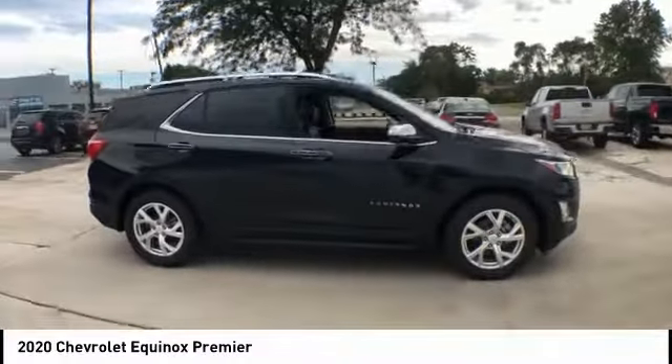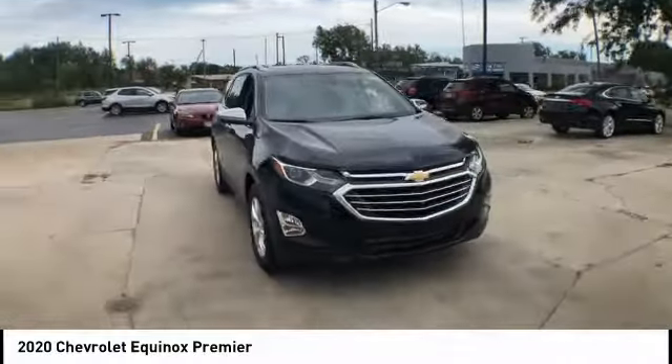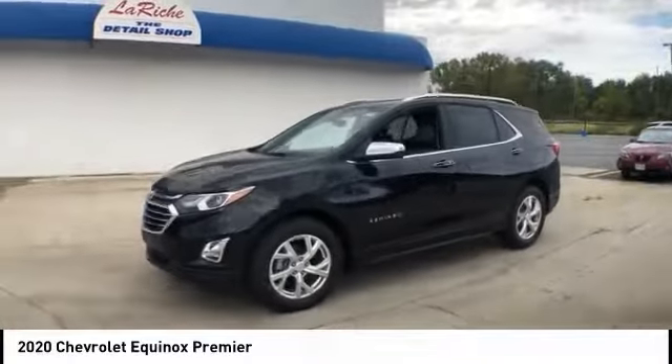This vehicle has less than 100 miles. Here are some of this vehicle's great options: electronic stability control, aluminum wheels, power lift gate, brake assist, traction control.